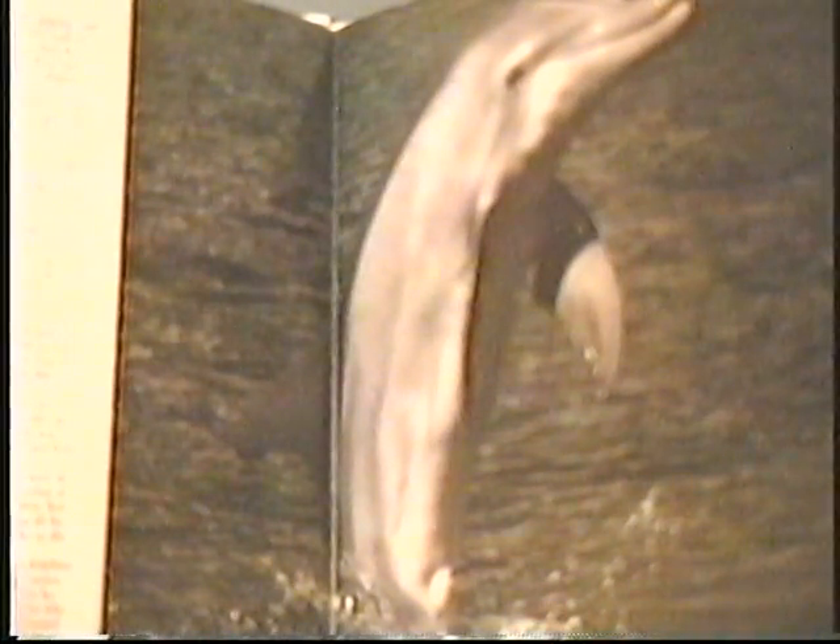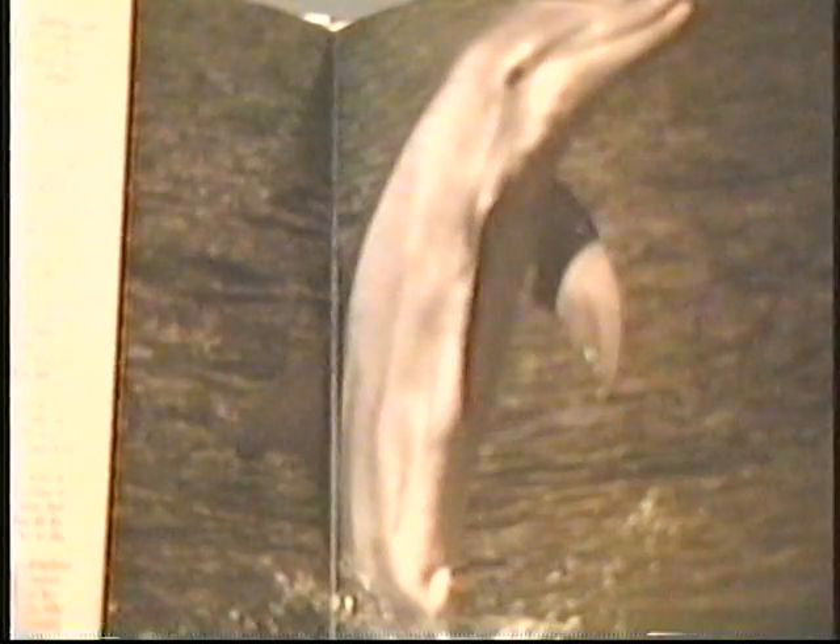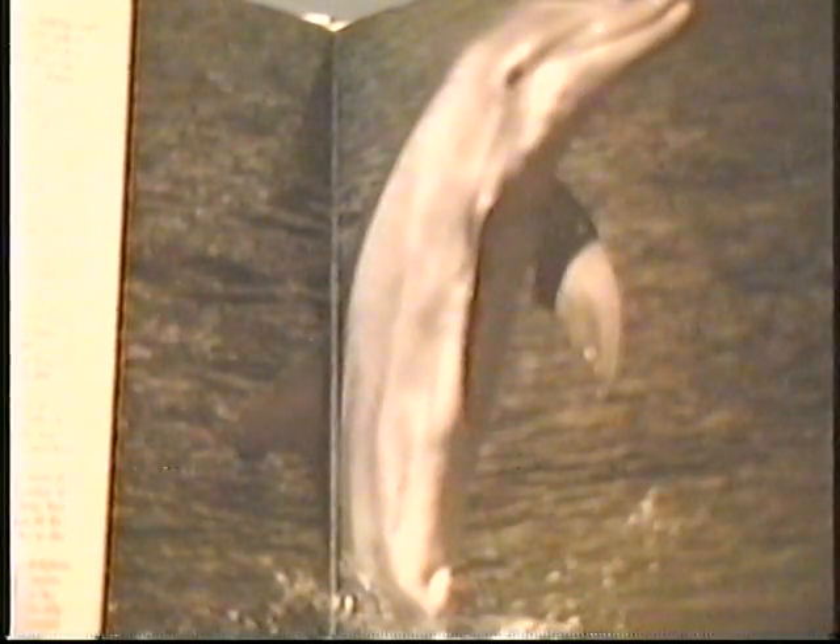Dolphins like to do tricks. Here is our dolphin Missy walking on her tail. They can also do somersaults, body twists, back flips, and side slams.